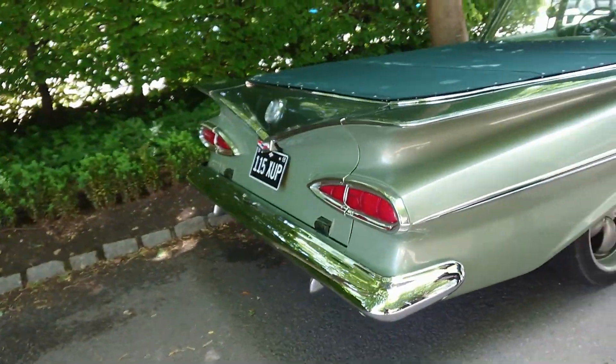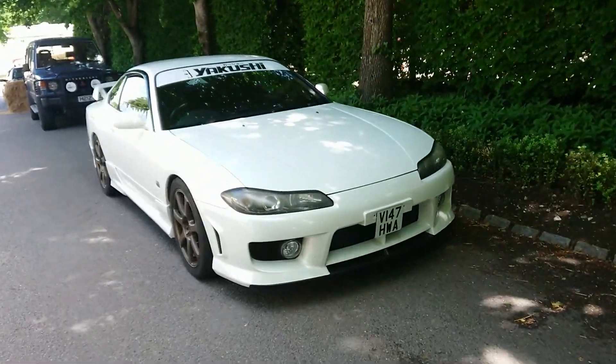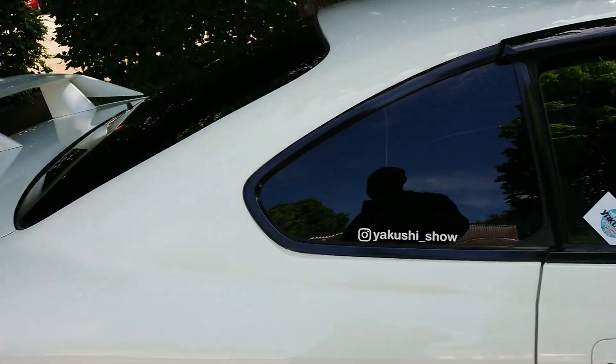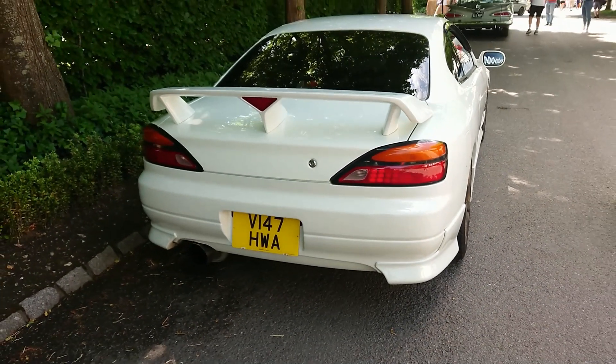1999-2000 S14 Nissan Silvia — I think that's what it is anyway. Certainly Yakushi Sho, who is the Instagram user who owns this car presumably, will tell you more than I can.